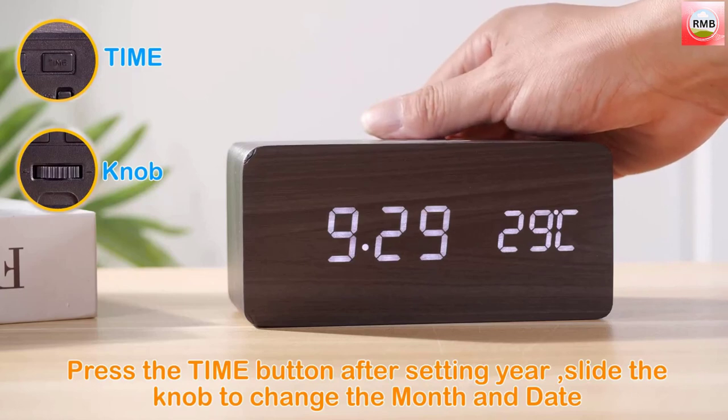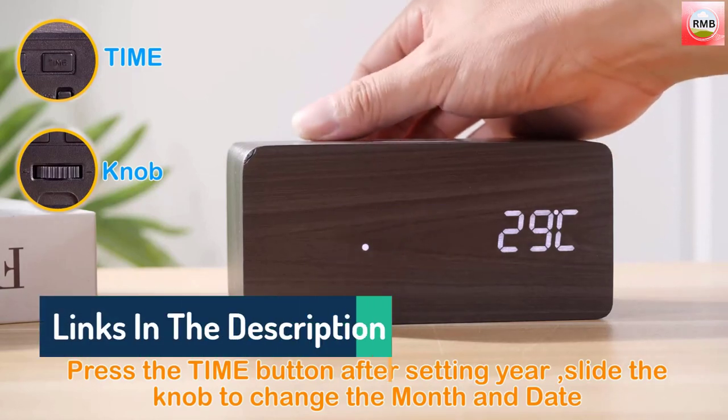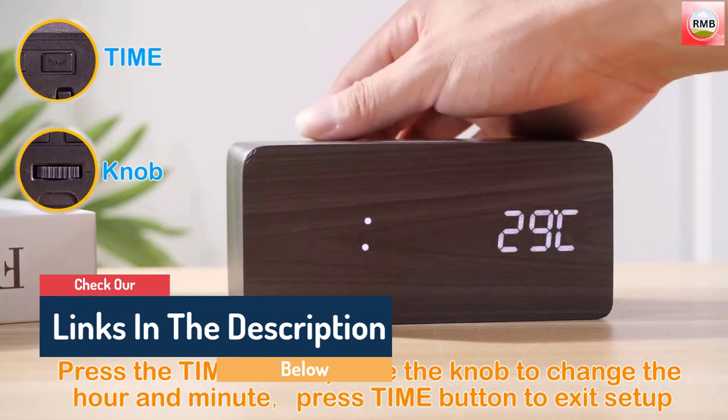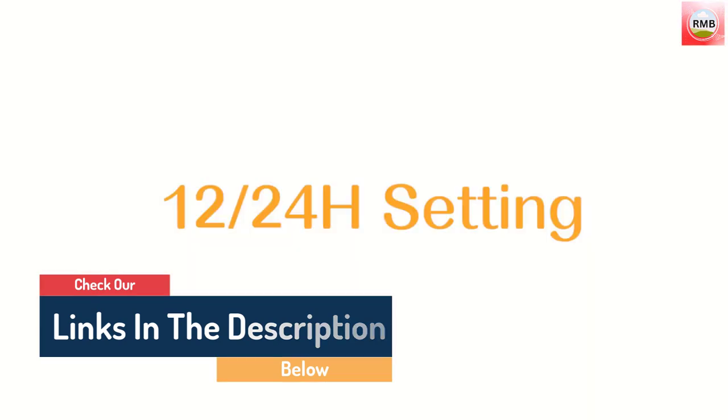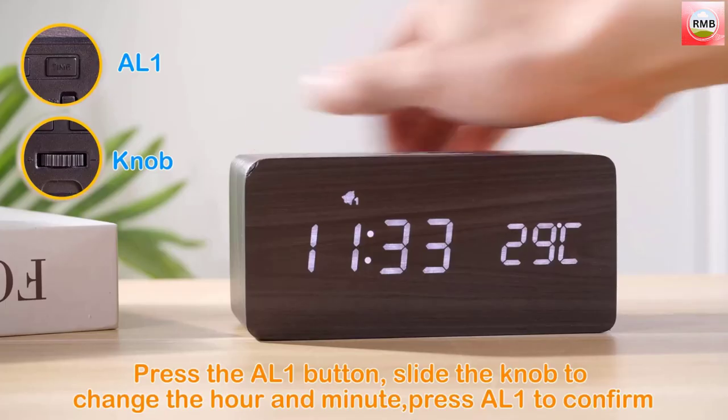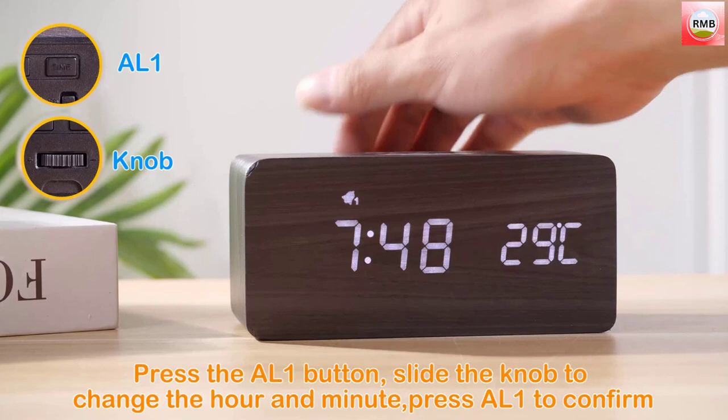Hello guys, today in this video we are going to help you find out the best alarm clocks on the market. I made this list based on my personal opinion, trying to rank them based on their quality, durability, customer reviews, and more. If you want to see their prices and find out more information, you can check our links in the description below.